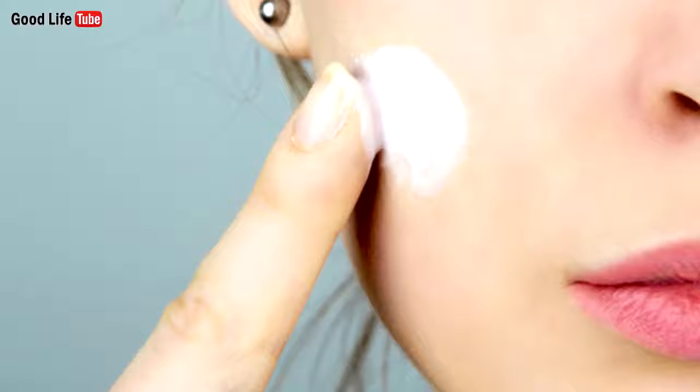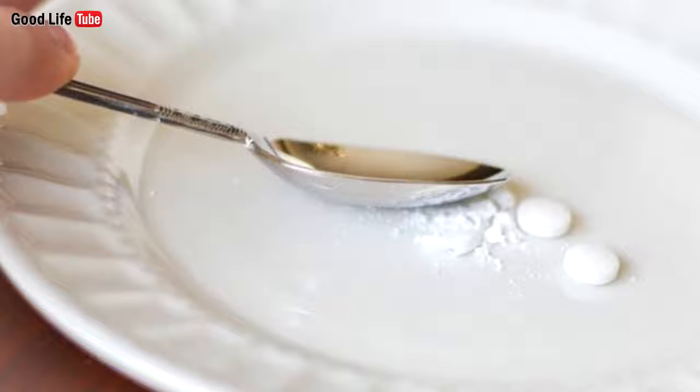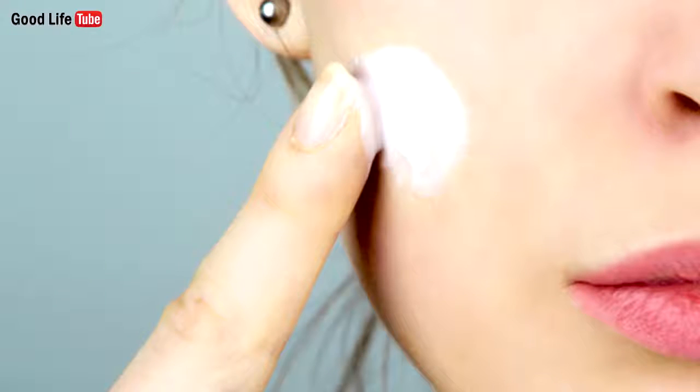2. It dries up pimples. Even after the adolescence phase in life, people can get pimples occasionally, but they can be efficiently dried using aspirin. All you need to do is crush the pill and moisten it with a little water. Then apply this paste on the area and leave it to act for a few minutes, then rinse it off with soap and water. The redness will be relieved and the pimple will gradually disappear.